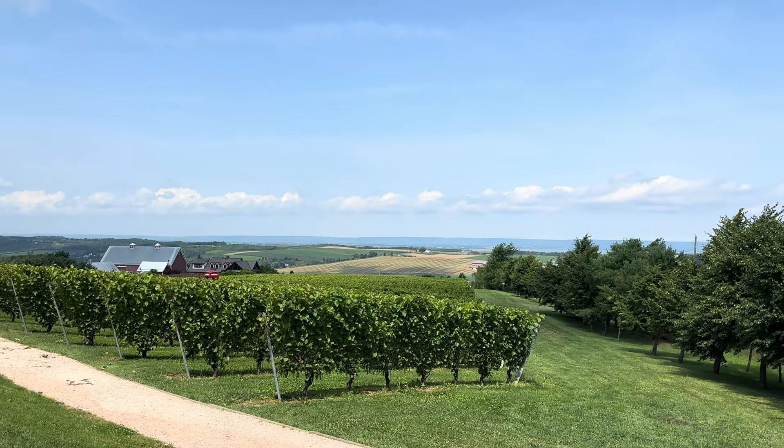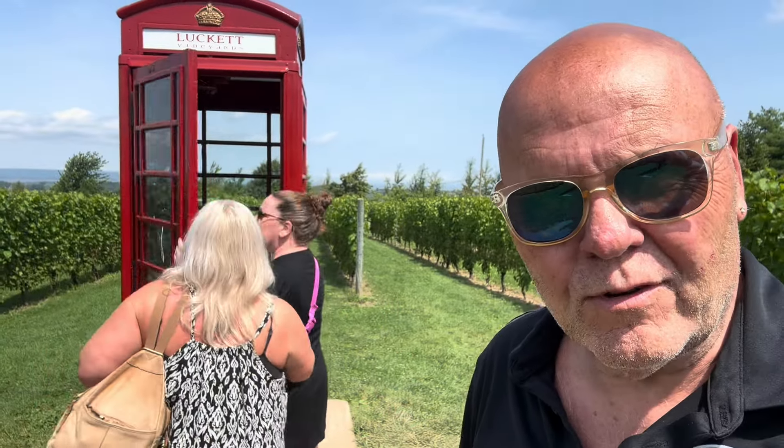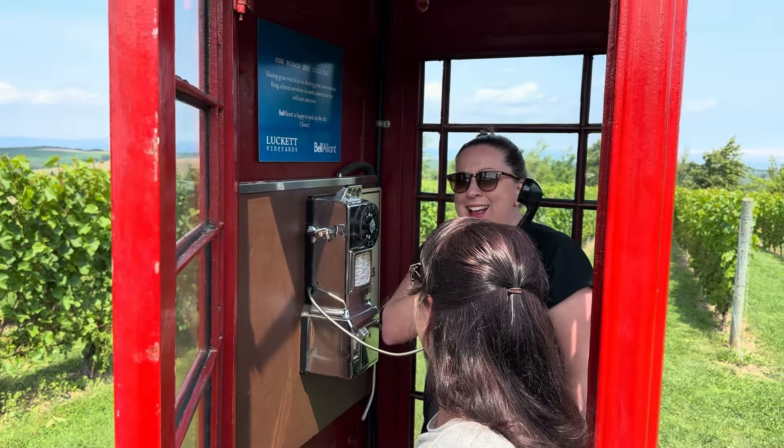There's an incredible view from here. So we're just wandering the grounds. One of the unique features here is this phone booth, which allows you to phone anywhere you want in the world. The younger generation doesn't even know how to use a dial-up phone.